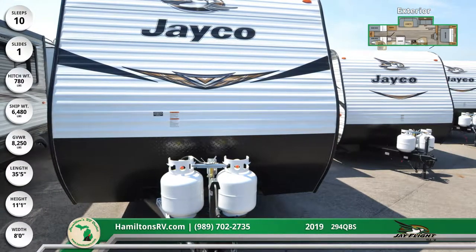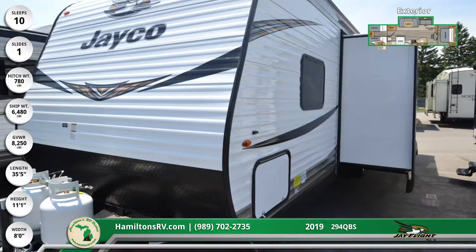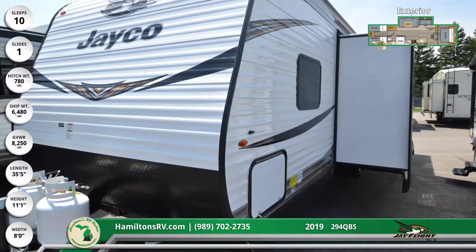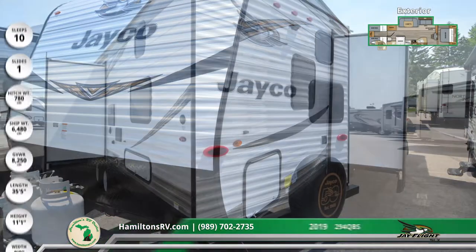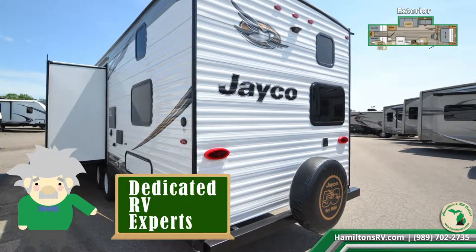There's big family fun in the gorgeous 2019 J-Flight SLX-294QBS travel trailer from Hamilton's RV outlet. The front cap of this 35-foot 5-inch RV is aerodynamically shaped for lower wind resistance and better fuel economy.